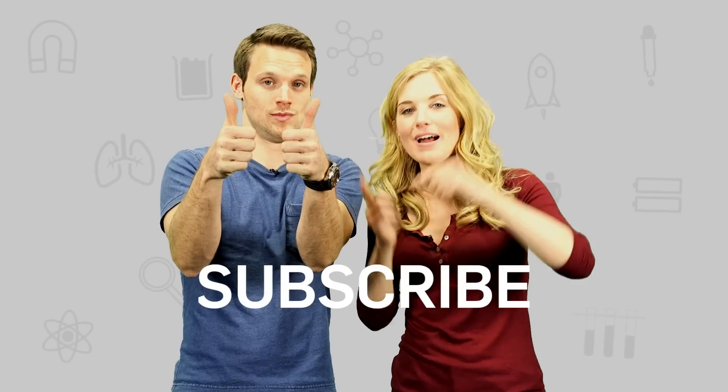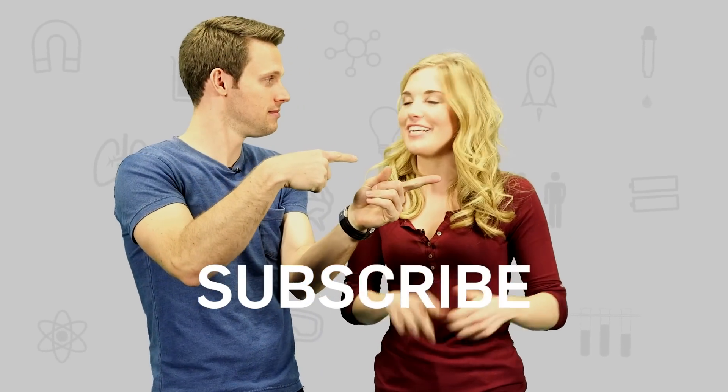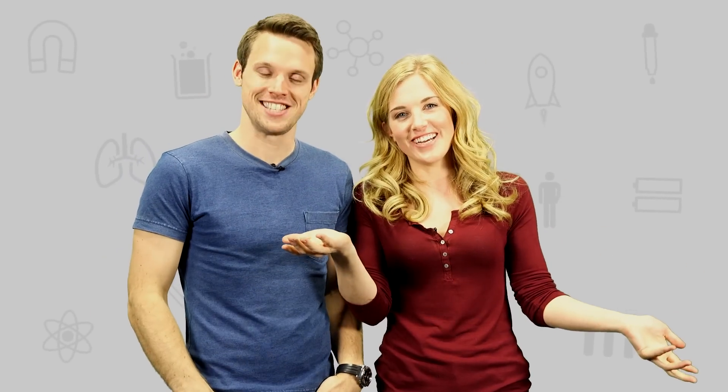Thank you very much for having me, Brit Lab. It's been lovely to have you here. Thank you so much. If you like this film then make sure you give it a thumbs up and subscribe to both Brit Lab and Earth Unplugged for more science and nature videos just like this in the future. See you soon. Bye.